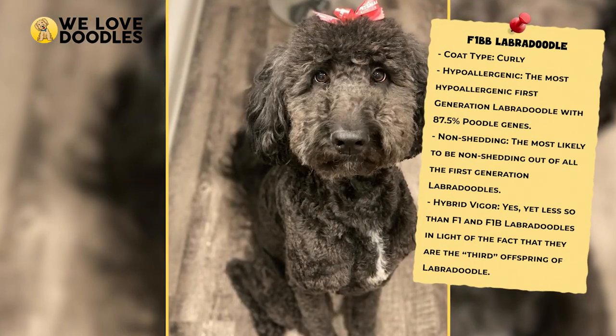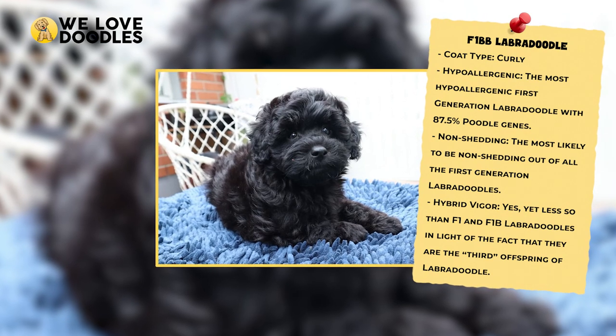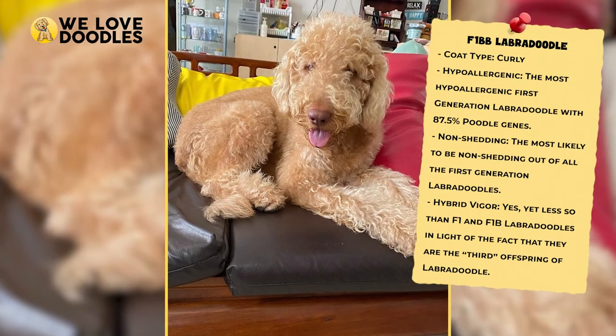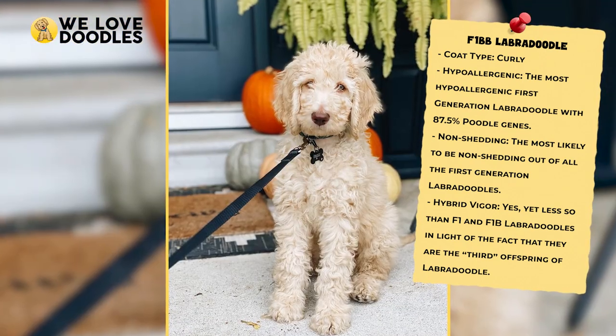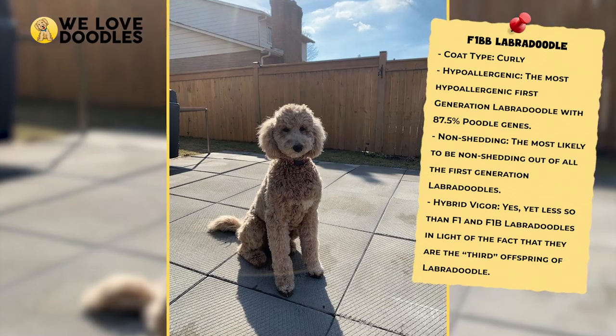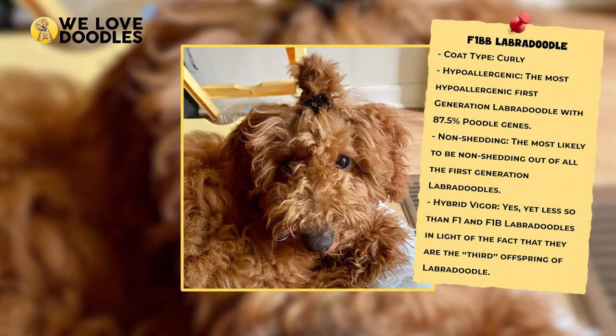Just like with the F1B, grooming and maintenance will be the name of the game with the F1BB. It is also worth noting that since the F1BB is technically the third generation of the Labradoodle, there will be less hybrid vigor left over, and health issues could be a bit more noticeable.